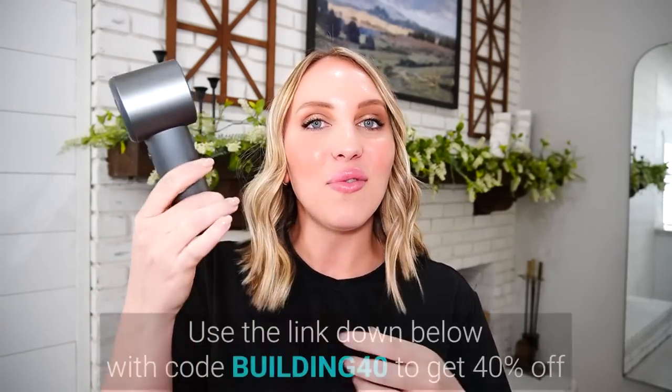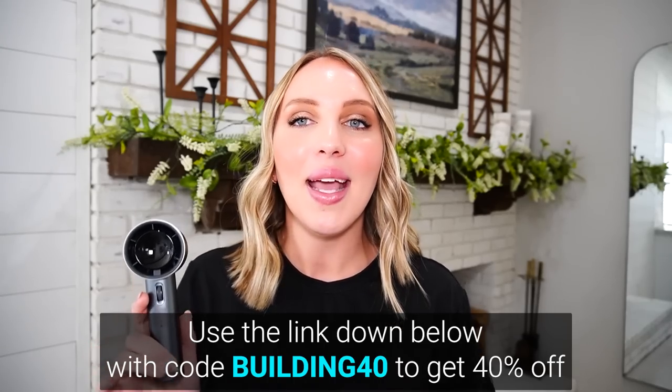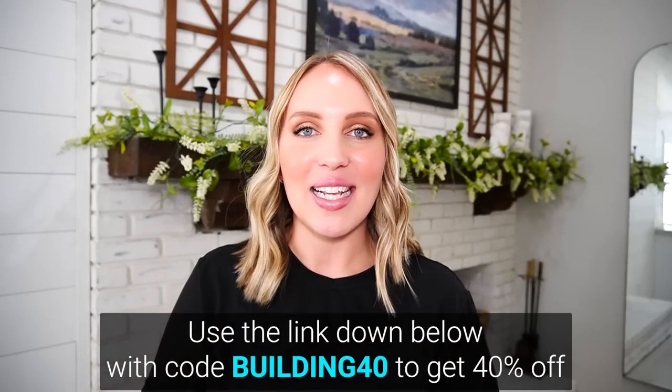My mom keeps her house super cold, so I could walk around and show you the decor and have this fan and it was perfectly fine. They are offering my followers an exclusive discount — use code BUILDING40 to get 40% off, which is incredible. I'll leave a link in the description below for you guys to shop. Thank you to Jisoo Life for sponsoring today's video. Let's have some fun decorating!